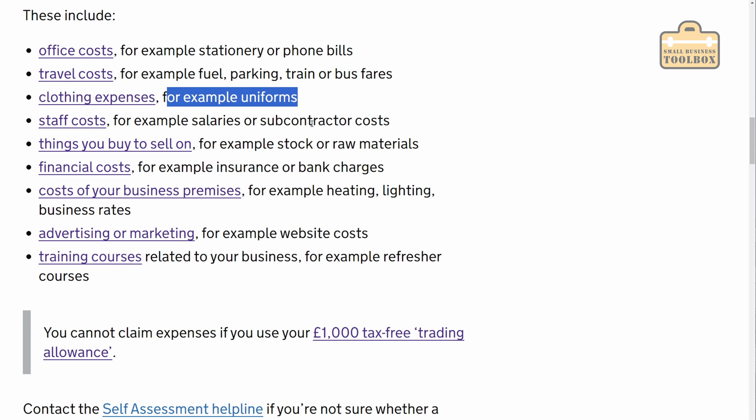We then get down to staff costs, for example salaries and subcontractors — but ignore your own wage, because every bit of profit the business makes is effectively your wage, and that all gets sorted out when you do your tax return. But if you do have to pay members of staff, that is an expense of the business. Things you buy to sell on — stock, raw materials, finance costs, costs of business premises, advertising, marketing, training courses. It's all pretty logical, really.